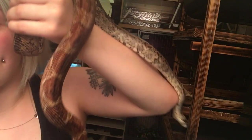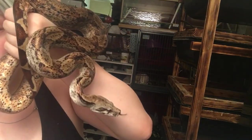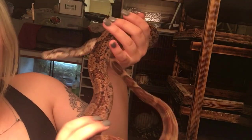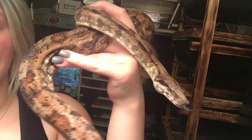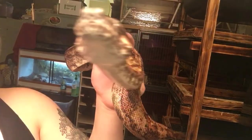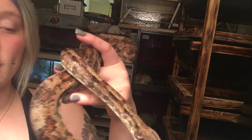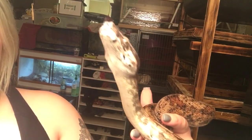This is my male hypo Nicaraguan and he is so beautiful. And this is my female hypo Nicaraguan — just look at how curious she is. Pretty much all Nicaraguans are extremely curious; that's what I've found from my three.